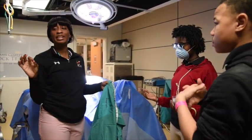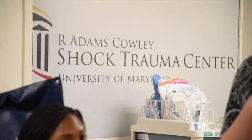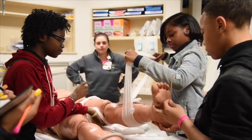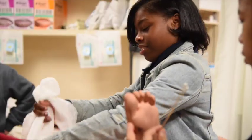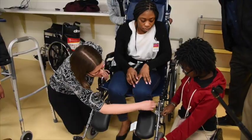Our partners at the P-Tech School at Dunbar requested a trip to the campus for a Stop the Bleed training. I connected with Dr. Buchanan at Shock Trauma, and she actually organized a whole day for them here.